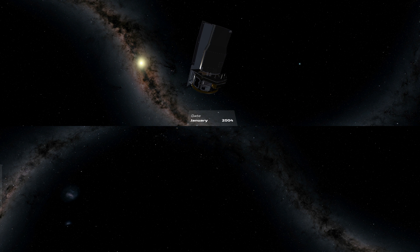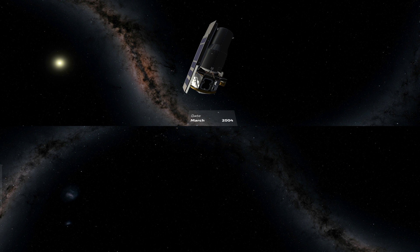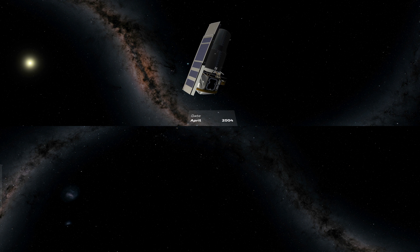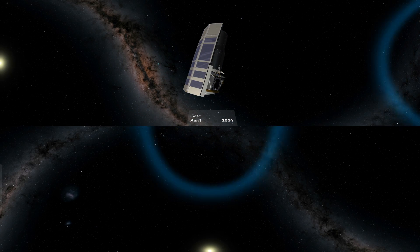As we follow Spitzer in its orbit around the Sun, we see the Sun drift across the background stars. The floating window near Spitzer shows the calendar date of the simulation. Since Spitzer takes about 8 more days to go around the Sun than the Earth does, we will fall farther and farther away from our homeworld as it dwindles to a distant blue dot.